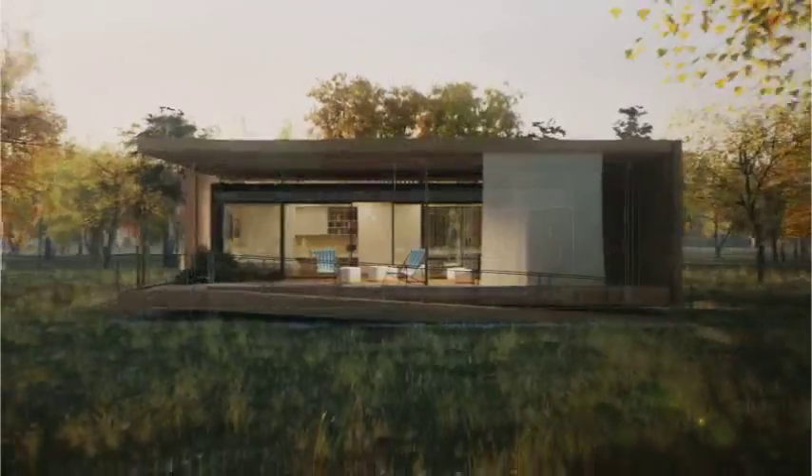We propose a house that is firmly rooted in the experience of our families, yet incorporates all the progress 21st century science and technology have to offer. Airhouse — simple, sustainable style.